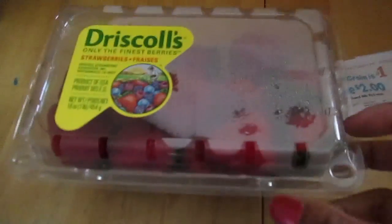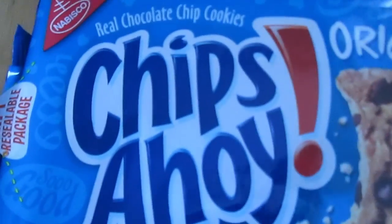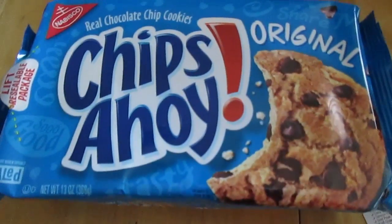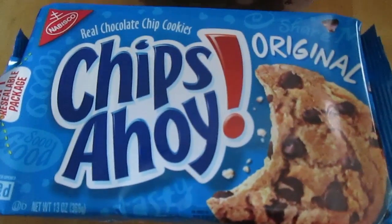The strawberries were on sale for $0.97 for a 1-pound package — these look great, I can't wait. For the Chips Ahoy, these were part of the Buy 6 Save 3 and priced at $2.49. I did not have a coupon for these, but my husband loves these cookies and they're on sale so I picked them up.